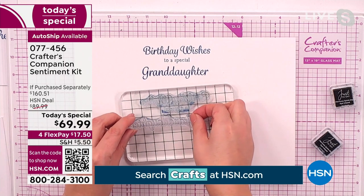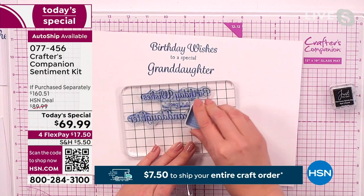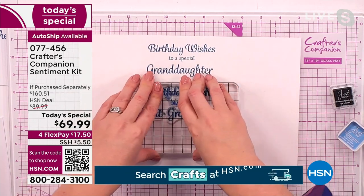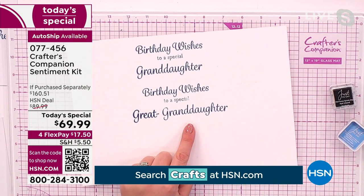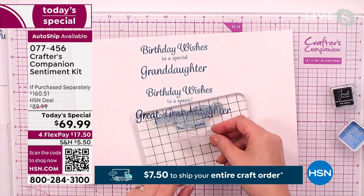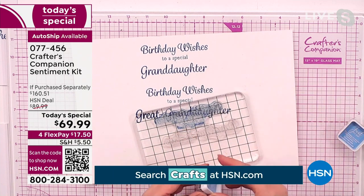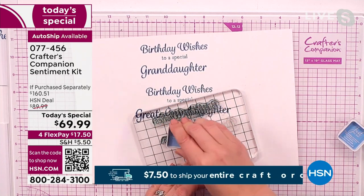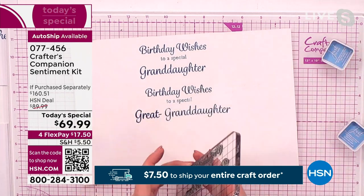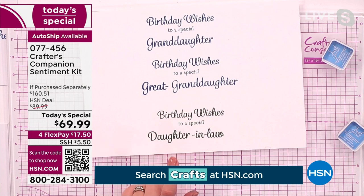The stamp positioning block comes with it, so you can line them up. I'm working back to front, upside down for the camera at speed of light, but — 'birthday wishes to a special great-granddaughter.' How easy was it to personalize that? Another one that always gets forgotten about that's really difficult: you could do 'to a special daughter,' but how about when you need to do 'daughter-in-law'? You can never buy craft kits that will do 'birthday wishes to a special daughter-in-law.' And how easy was it to do that — to personalize that exactly?